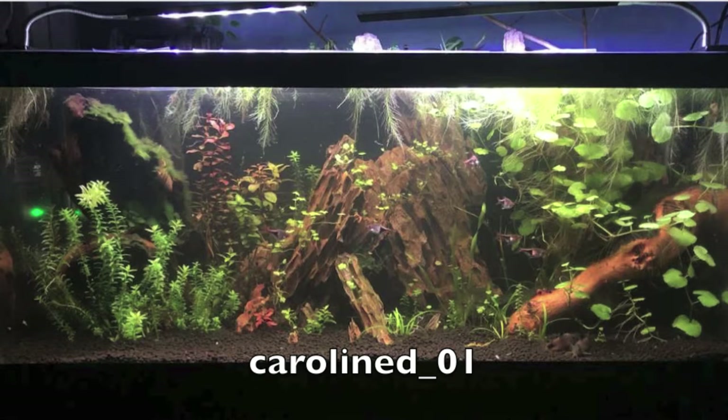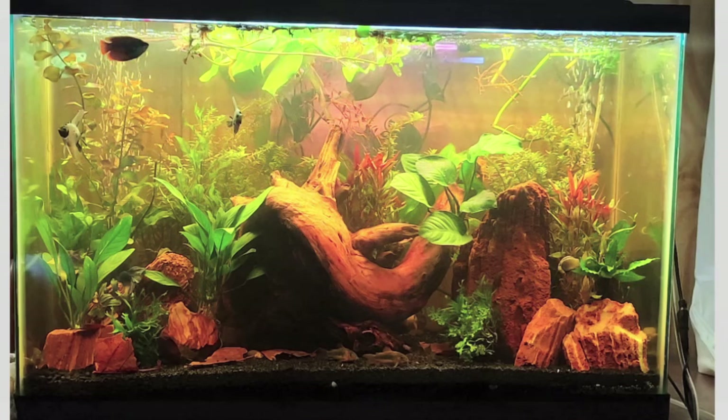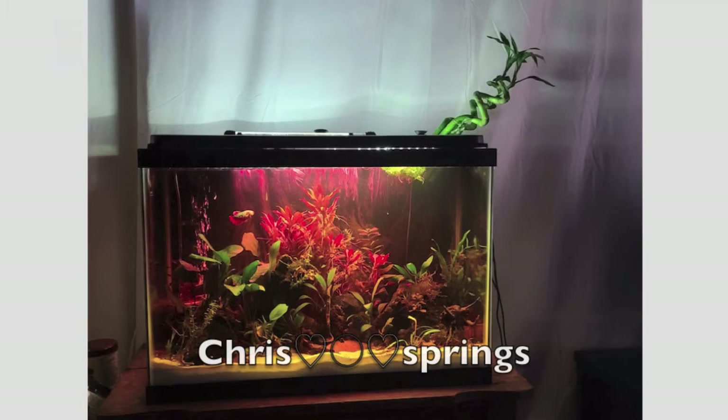A lot of really nice aquariums were sent to me through this website and I had a hard time choosing which was my favorite. I really like the densely planted black water aquariums, especially the ones that have lots of red and brown plants. I don't really know what else to say, so for now you can just look at these pretty tanks and listen to some nice music and we'll get to the winner in just a little bit here. Feel free to skip ahead to the time 3 minutes and 26 seconds to skip all of this if you would like.